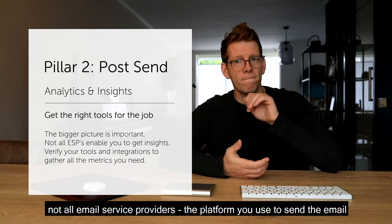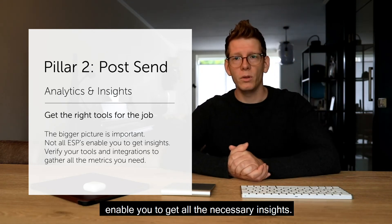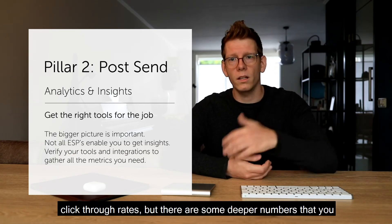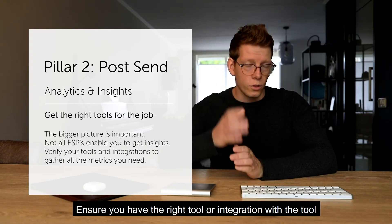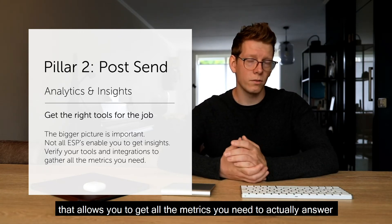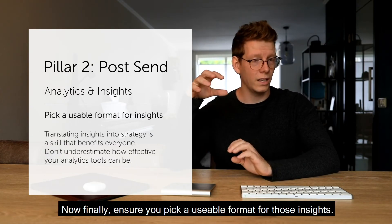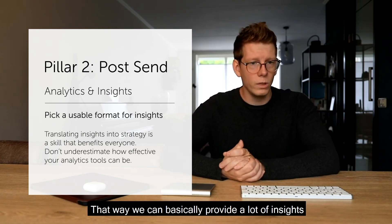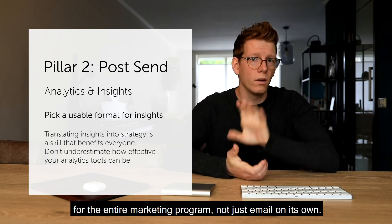Getting the right tools for the job is very important, because not all email service providers — the platforms you use to send email — enable you to get all the necessary insights. Some might provide open rates and click-through rates, but there are deeper numbers you may need. Ensure you have the right tool or integration that allows you to get all the metrics needed to answer the questions you indexed. Also ensure you pick a usable format for those insights so you can translate them into strategy.